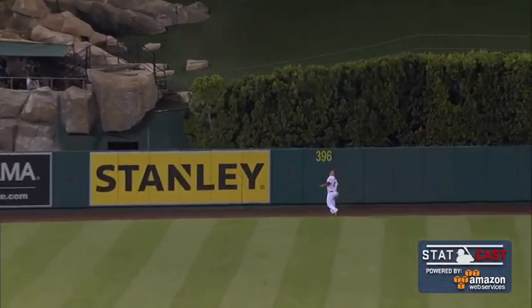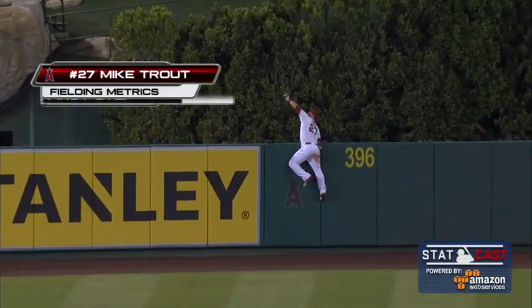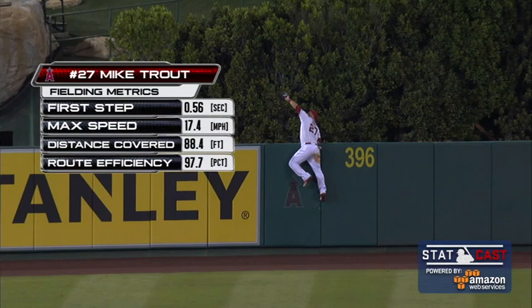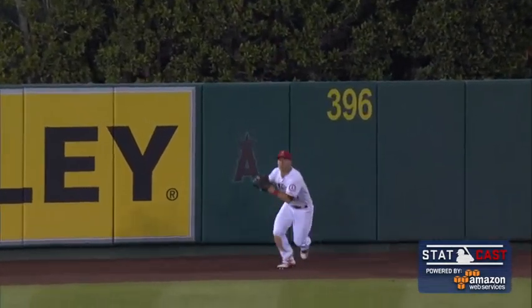Mike Trout — half his body is over the fence at the .396 sign. He has to sprint all the way back, climbs the fence, and pulls this three-run home run back down. What a crazy play by Mike Trout.